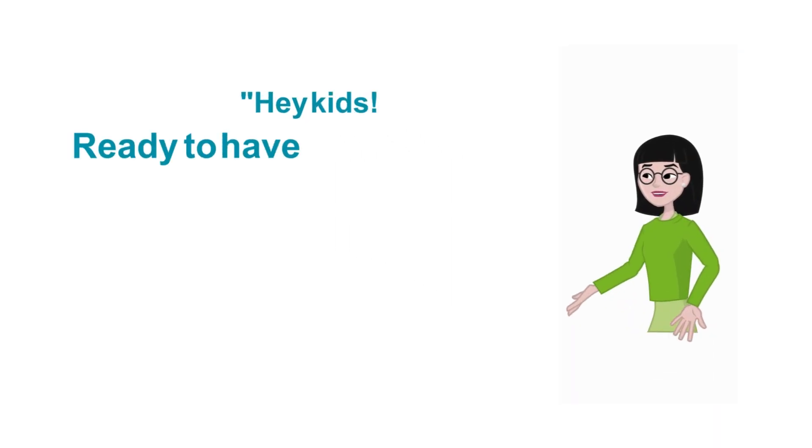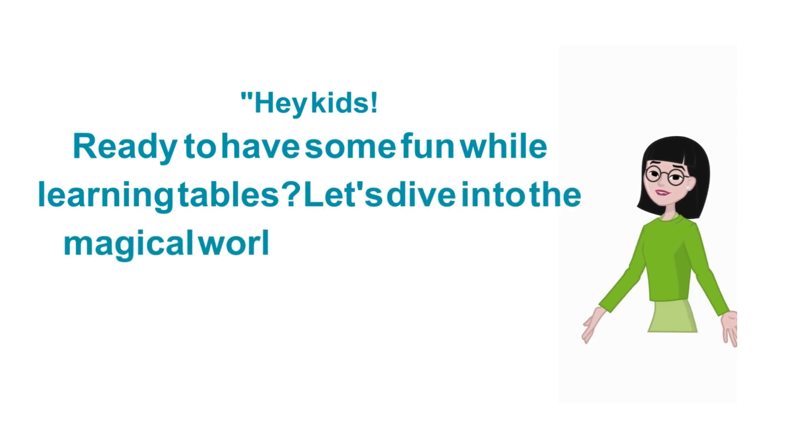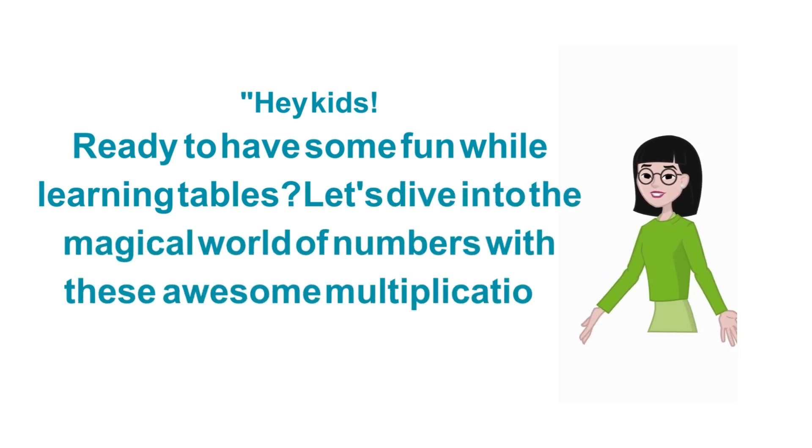Hey kids! Ready to have some fun while learning tables? Let's dive into the magical world of numbers with these awesome multiplication tricks.